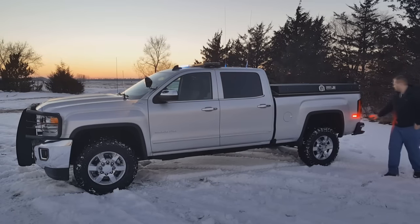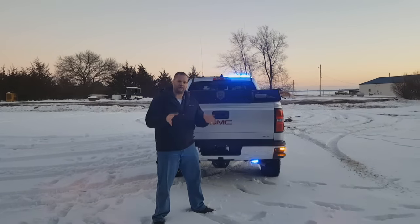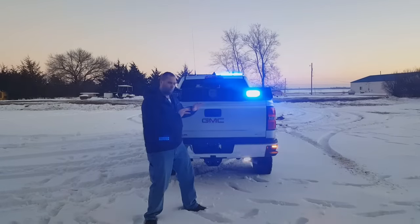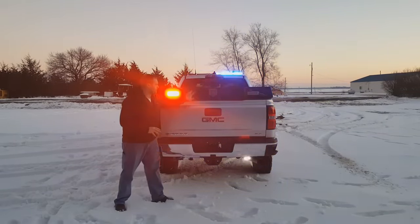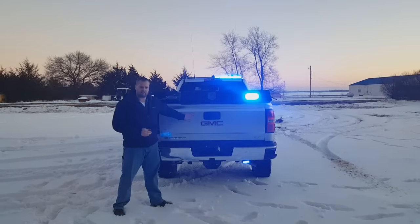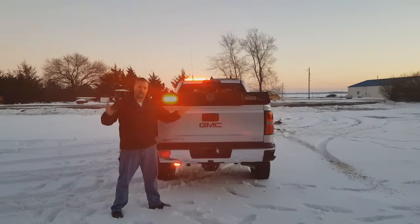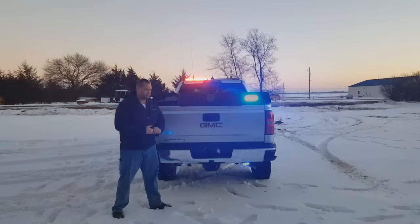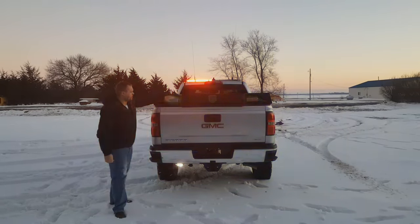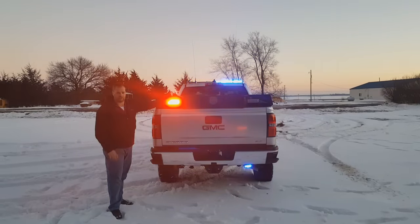And then we have a SoundOff Signal M-Power back here on the rear quarter panel. This truck has a very unique purpose — it does commercial vehicle enforcement and weights. What you're seeing back here is from a company called Highway Products, and that's essentially a really heavy-duty bed cap system. Inside, it has a pull-out drawer system for the scales that they actually weigh heavy semis on. A lot of the lighting was really focused towards the back because this truck spends a lot of time on the road. Up on top of the bed cap, we have a pair of Whelen M7s, which punch out a ton of light.